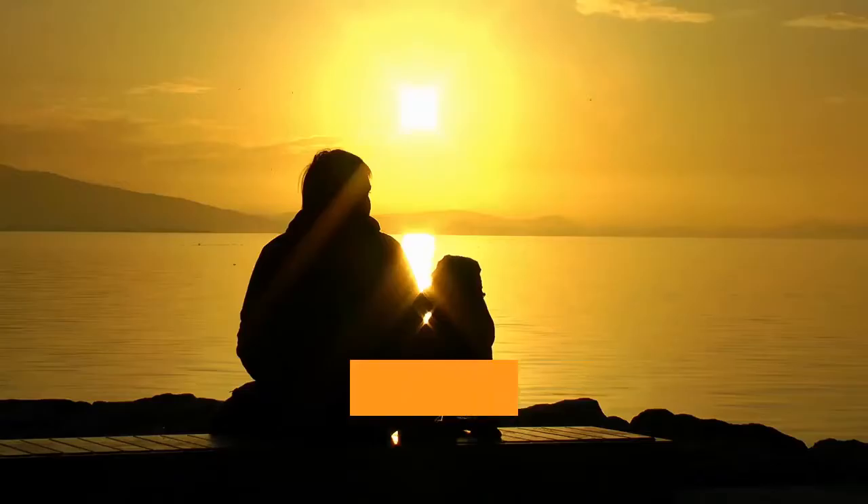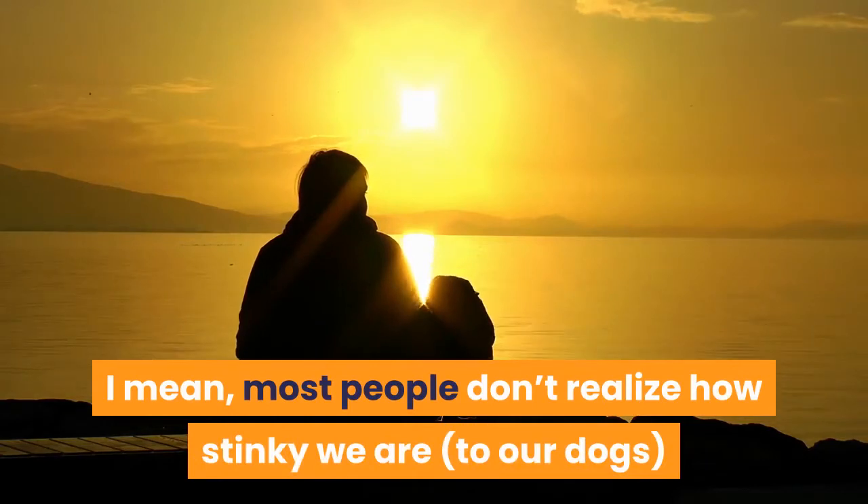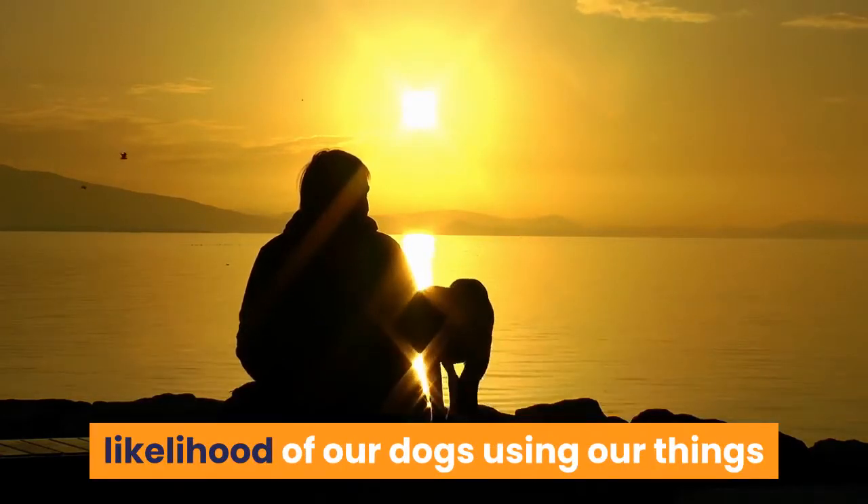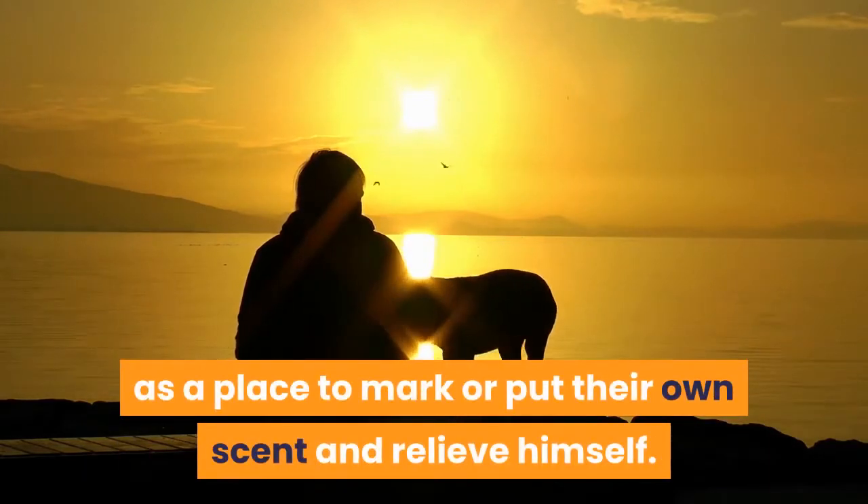Interesting thought, right? Most people don't realize how stinky we are to our dogs, and how our own odor can increase the likelihood of our dogs using our things as a place to mark or put their own scent and relieve himself. We alleviate this when we teach our dog that outside is the only place to use to relieve himself.